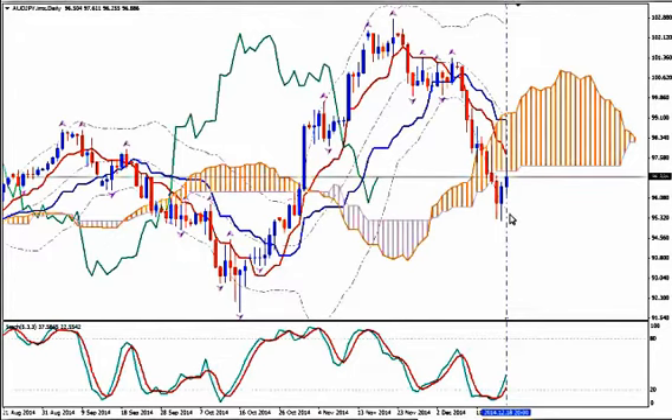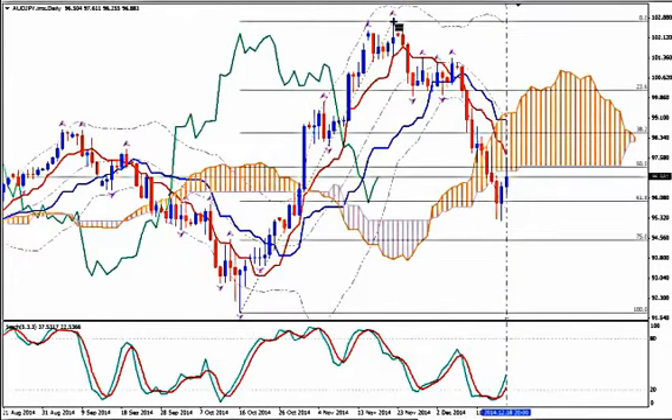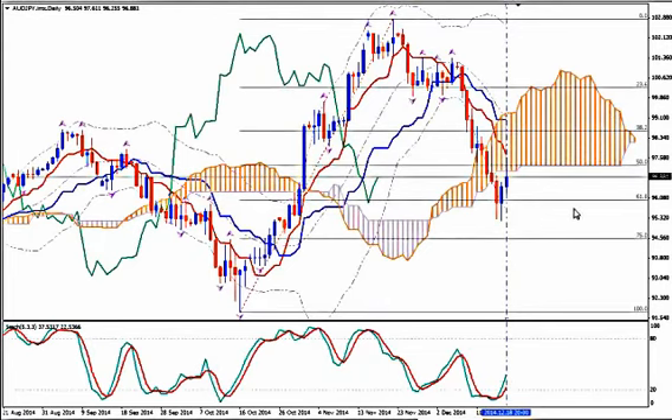And the last two trading days we have signs of correction if not reversal. Now let's use Fibonacci to look at the possibility of a reversal here. Of course I should have guessed that at 61.8 Fibonacci something started happening. But will it be the beginning of a reversal?